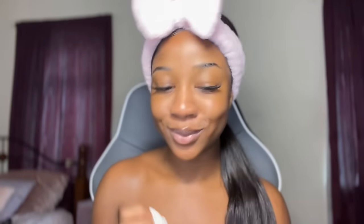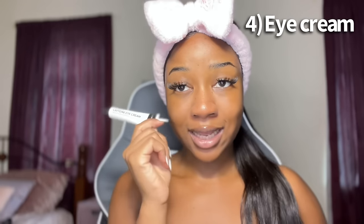Next up is eye cream. I use this caffeine eye cream from The Inky List. However, I did previously use the Botanics Hydrating Eye Cream. There are different eye creams just like there are different serums and toners. Comparing the two, the Inky List one worked a lot better for me, but the Botanics one is a lot more gentle. It's really a matter of finding what works for your skin. I apply this under my eyes like so.